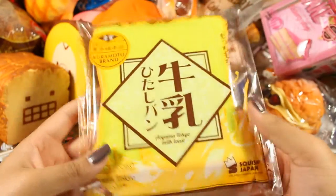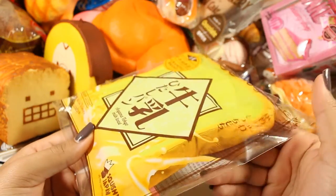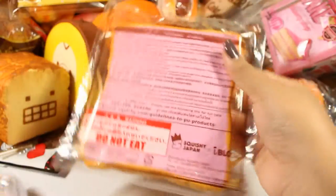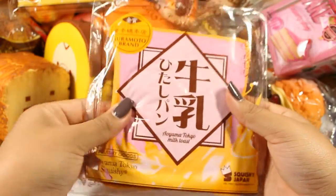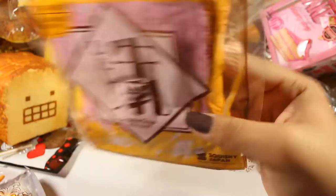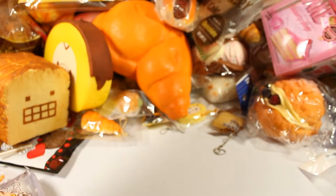In addition to that one I do have the melon one, and this one smells amazing too. Here is the grape version as well — running out of room again.